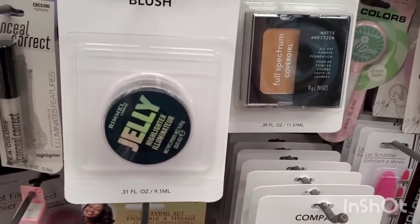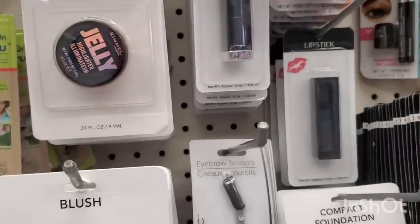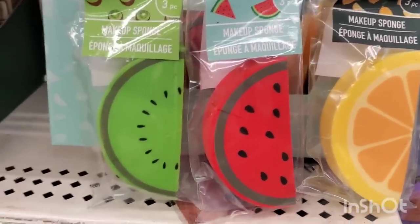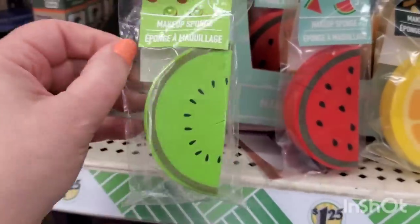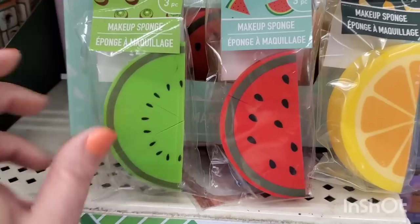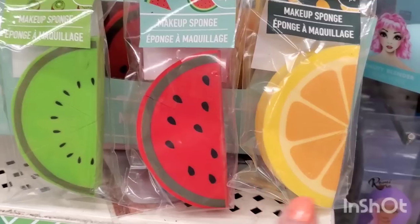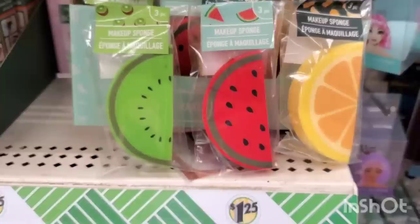It seems like they just got the jelly highlighter, illuminator, and bronzers here. I'm seeing the makeup sponges — I did show you guys these the other day. They are by Greenbrier, but look at how adorable: you get three of these little makeup sponge wedges — kiwi, watermelon, and lemon. They're just absolutely delightful, I love them.